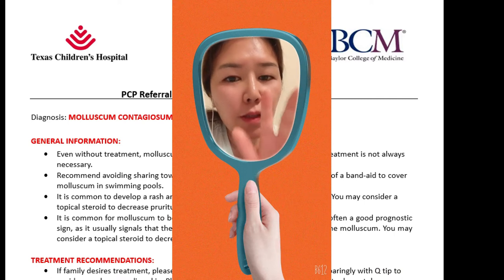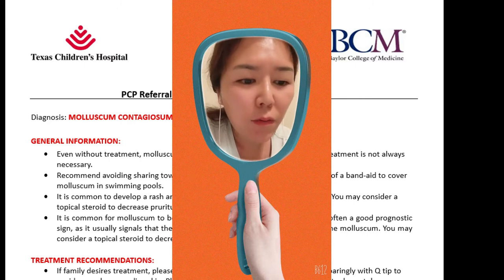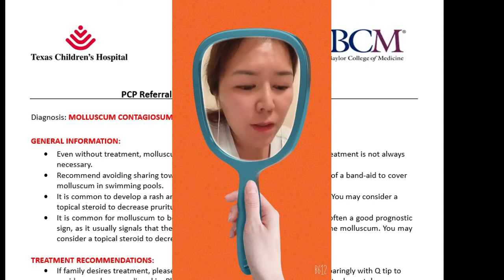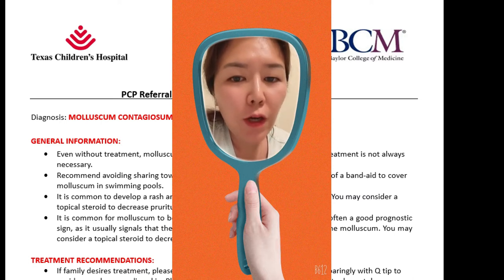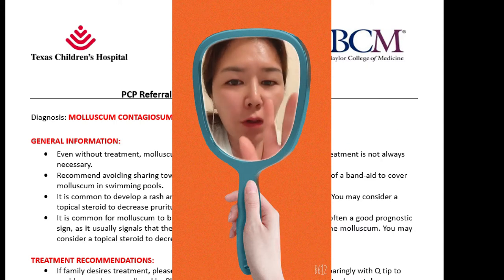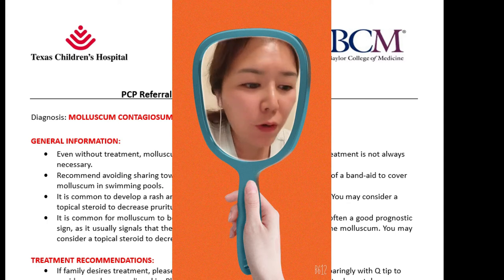There are three important things in this video. First, treatment is not always necessary. Even without treatment, molluscum will disappear within a few months or years. Second, treatment we use is Tretinoin Retin-A 0.025% cream, and we try three to six months before referring to dermatology. Third, this is a viral skin infection, so recommend avoiding sharing towels and bath water with others.